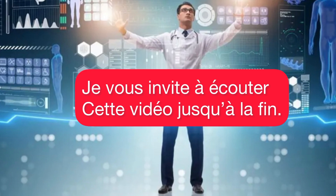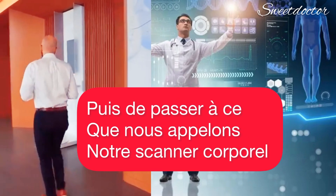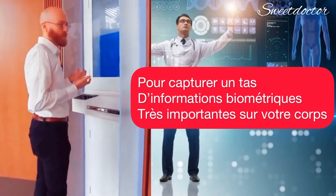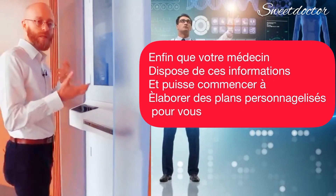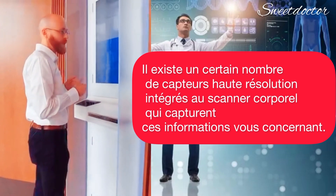I invite you to listen to this video until the end. Simple as checking in on an iPad and then coming over to what we call our body scanner. The body scanner is a device that we've actually designed in-house to capture a bunch of really important biometric information about your body, so that your doctor has that information and can start building plans that are customized to you. There are a number of high-resolution sensors built into the body scanner here that capture this information about you.